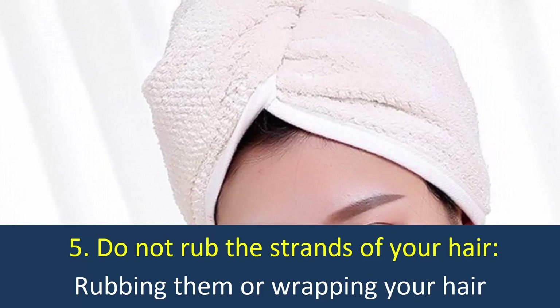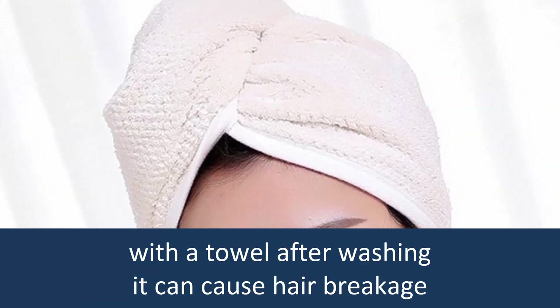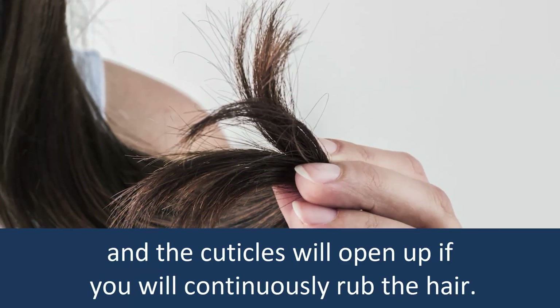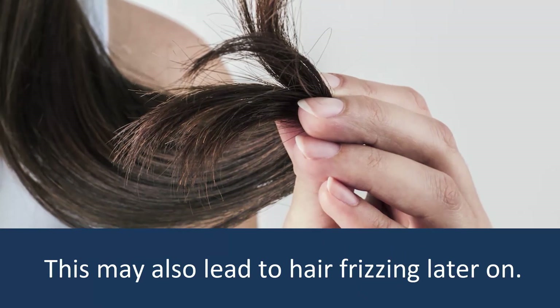Do not rub the strands of your hair: Rubbing them or wrapping your hair with a towel after washing can cause hair breakage, and the cuticles will open up if you continuously rub the hair. This may also lead to hair frizzing later on.